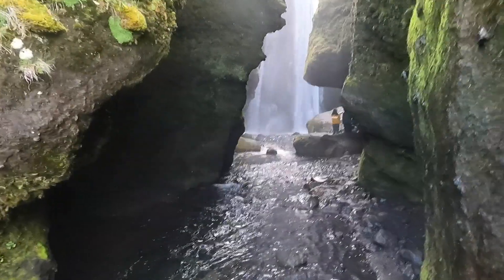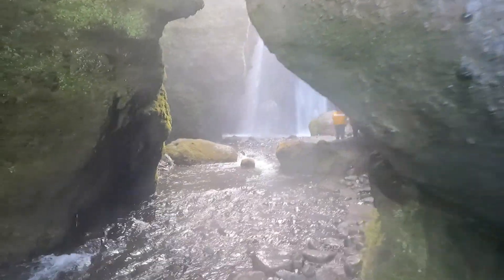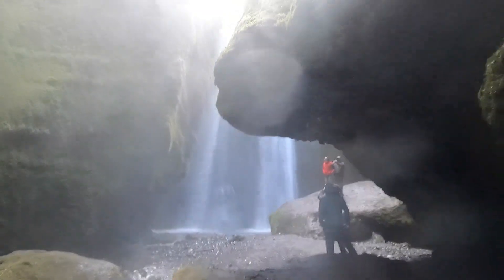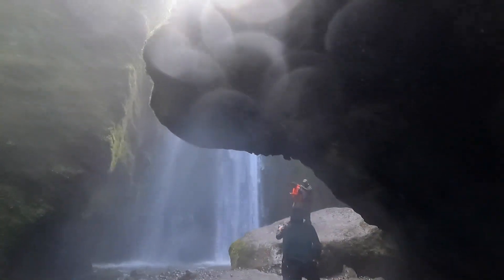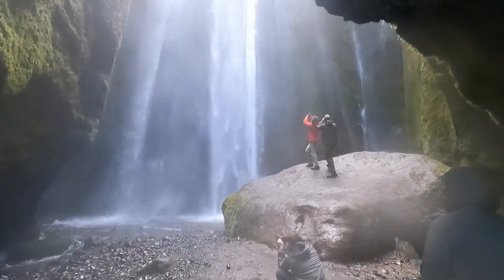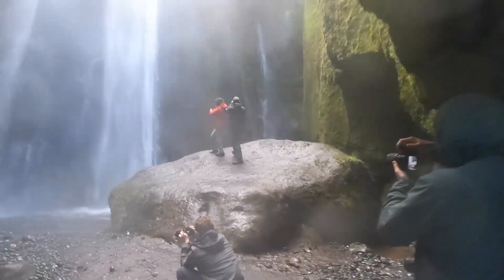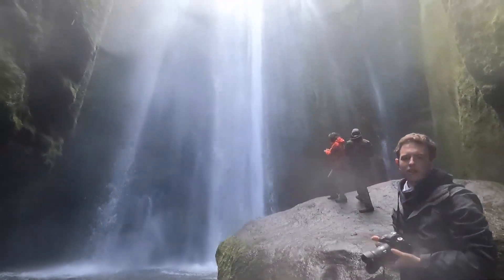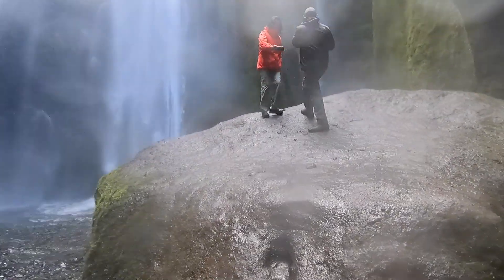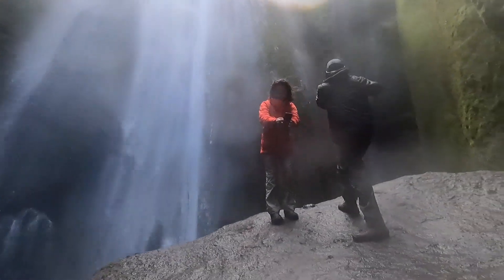Oh boy, what a beautiful waterfall! Isn't it something? Look — amazing! This is amazing, look! You see a lot of people are taking photos. It's amazing — 'amazing' might not even be enough to describe how spectacular this place is.